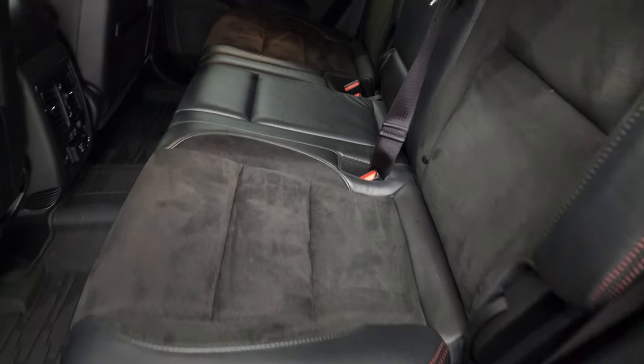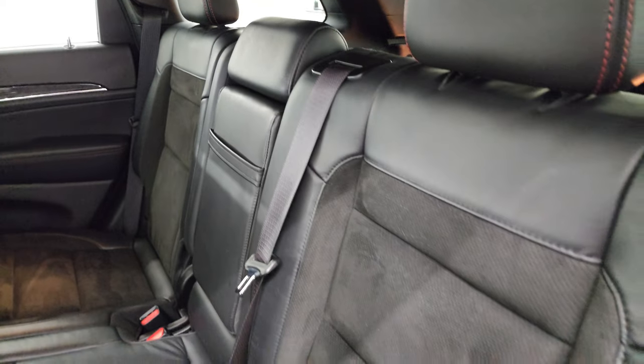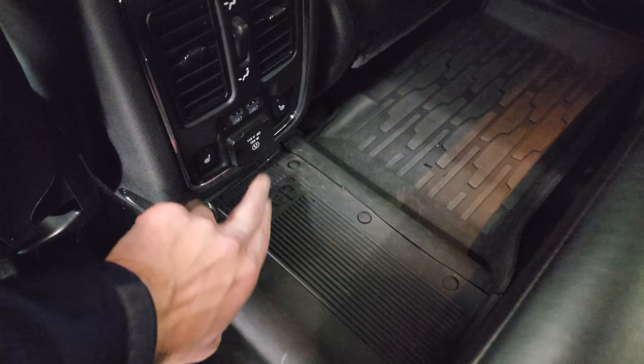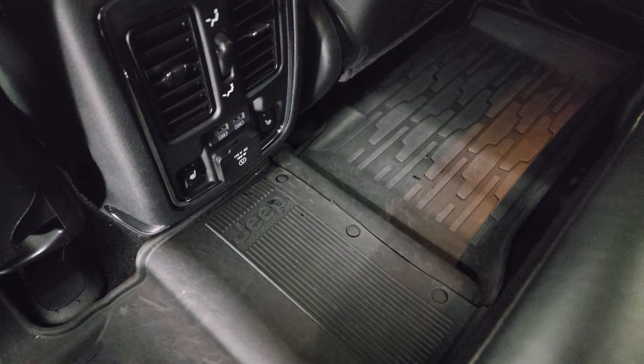Inside the back, the rear seats are just as clean as the front. There's a latch child safety system for any child car seats you may have — no rips or tears. Smells very clean inside this vehicle; I don't think it's ever been smoked in. The back seats are heated on the outboard side, with heated seat buttons right there. There's a 115-volt, 150-watt plug-in and two USBs back here.